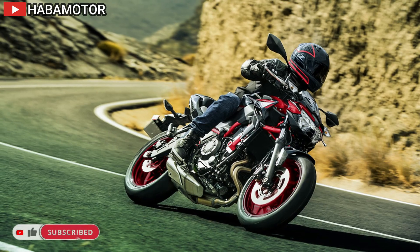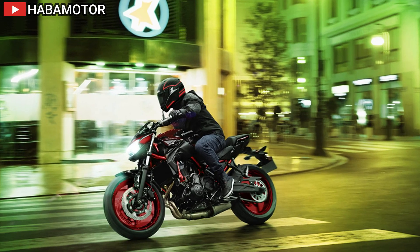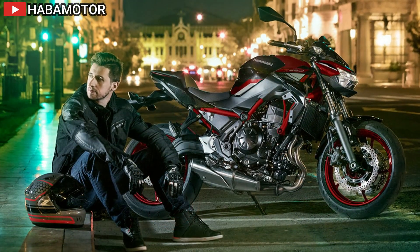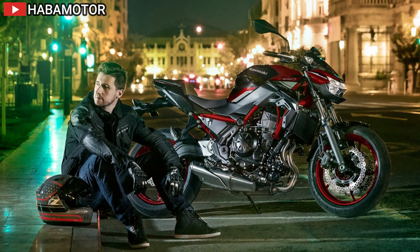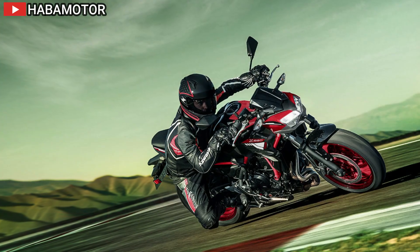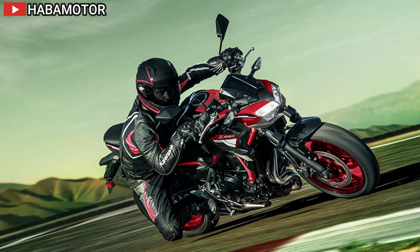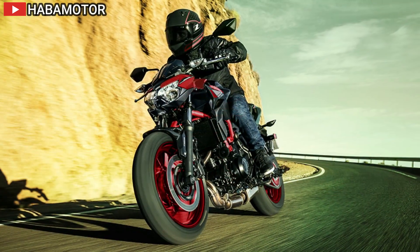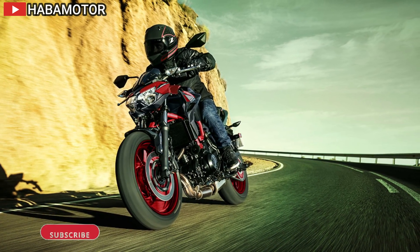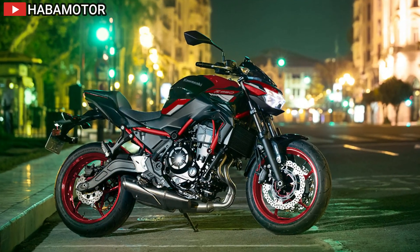The Kawasaki Traction Control (KTRC) system provides enhanced sport riding performance with three modes to suit various riding conditions. In terms of ergonomics, the Z650 offers a rider-friendly setup with a slightly forward handlebar position, low foot peg placement, and a slim seat. The street fighter cockpit design enhances the sporty appearance, while a rubber-mounted handlebar and adjustable levers contribute to rider comfort. The Sugomi styling features a sharp LED headlight, compact cowl, and muscular radiator shrouds. The 4.3-inch TFT color instrumentation adds a high-tech touch with smartphone connectivity via the Rideology app.